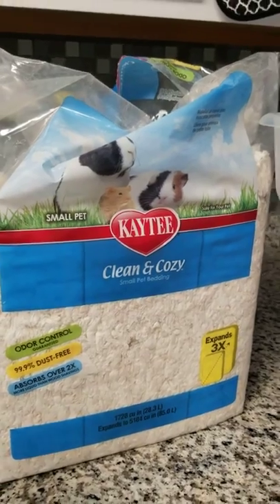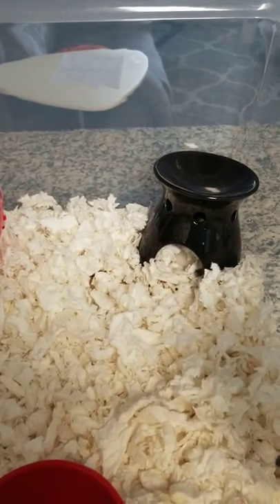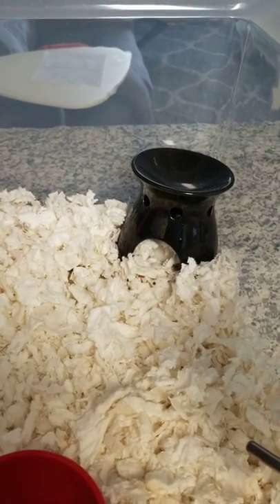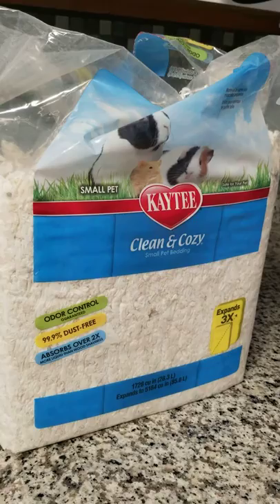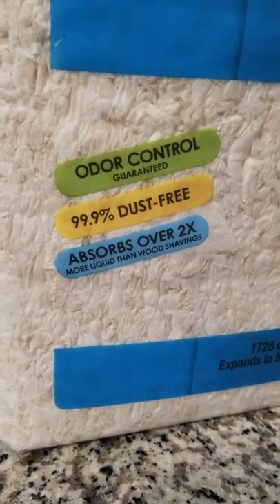That's not what this video is about. This video is about why is my baby's nose red? And if yours is having this issue, or you know someone who is, this could be the reason. I decided that KT is a little bit dusty, even though it says 99.9% dust free.